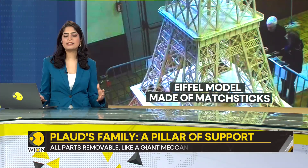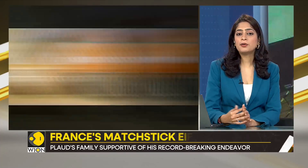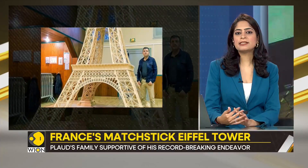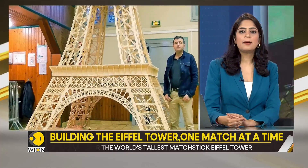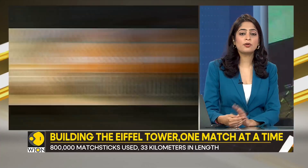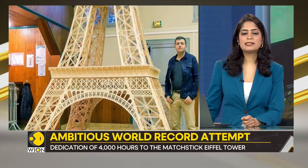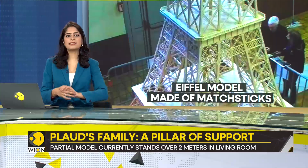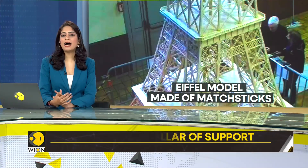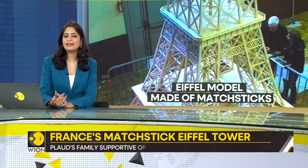What's even more fascinating is that this matchstick tower is fully removable, modeled after a giant mechano set. Each piece is a marvel of miniature engineering, inspired by a 1.20-meter model — Plod multiplied its dimensions by 6 to achieve his grand scale. Designing over 400 different pieces, the journey started with simple matches from a local supermarket, a tedious process that soon led him to a wholesaler. Now he receives matches without flammable parts, making the process slightly less laborious.